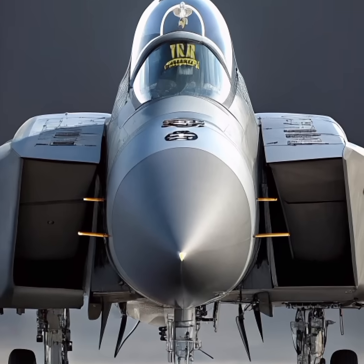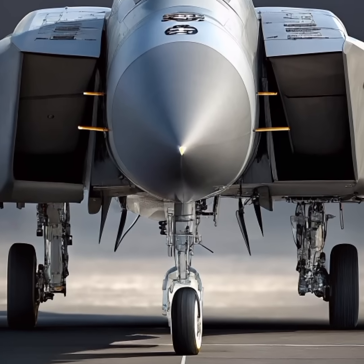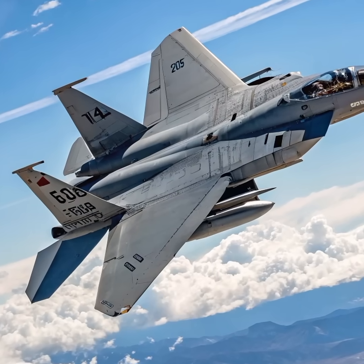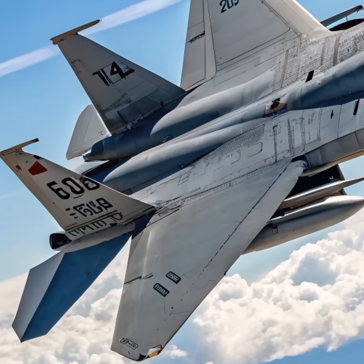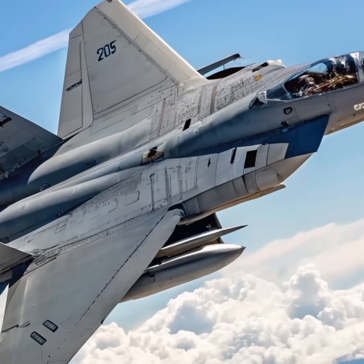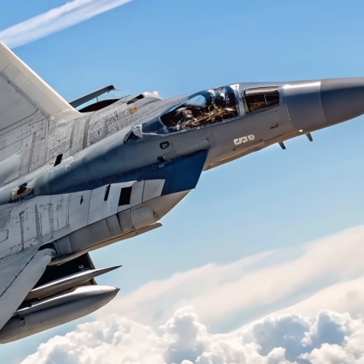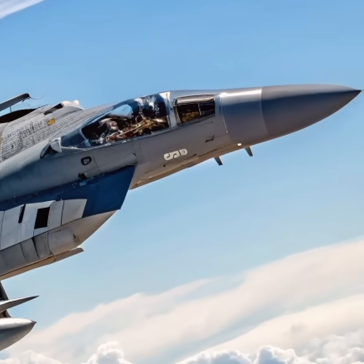Powered by twin F-110-GE-129 engines, the F-15EX can reach speeds over Mach 2.5 and operate at high altitudes for extended periods. This allows it to conduct long-range patrols, escort missions, and precision strike operations without requiring refueling support as frequently as its stealth counterparts.